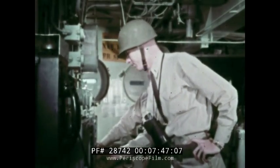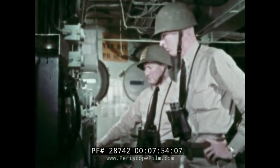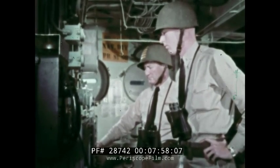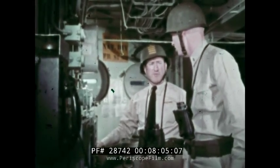The intensity is now 35R per hour at H plus 40 minutes. The intensity is dropping steadily — we are apparently out of the fallout area. Come left to 2-9-0 and proceed to rendezvous.